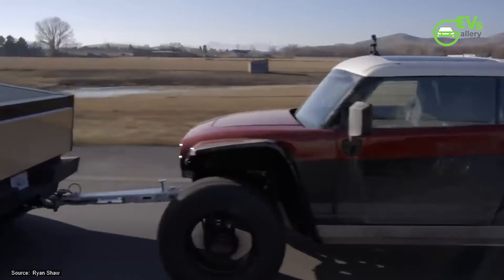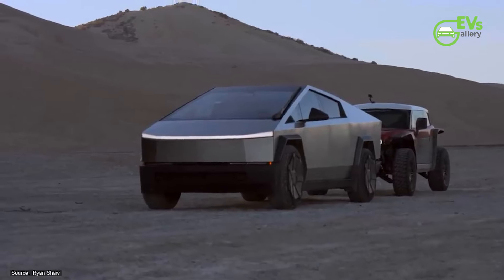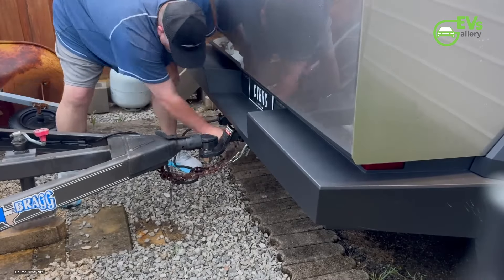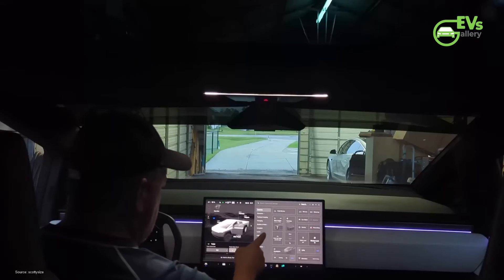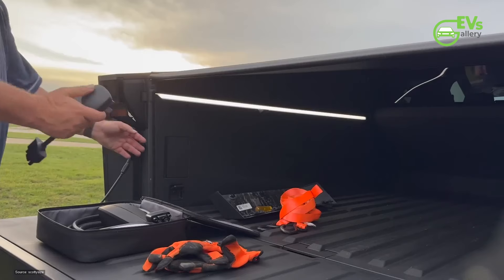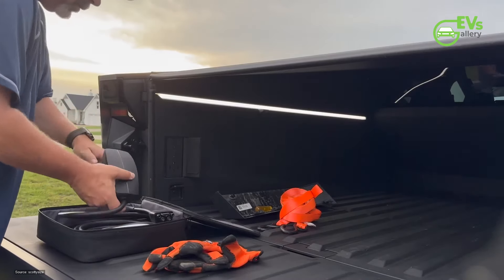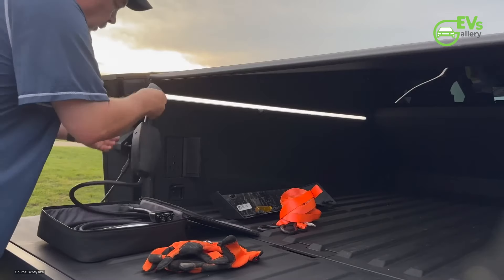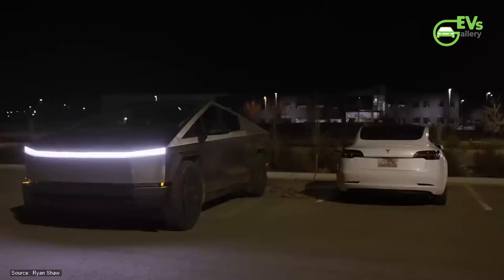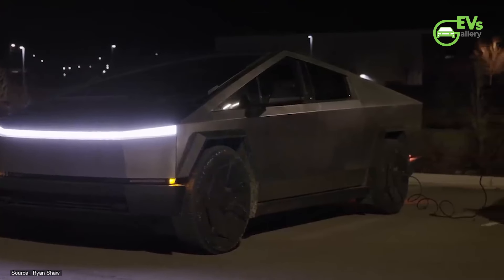Overall, the Tesla Cybertruck represents a significant step forward in the evolution of electric vehicles, offering capabilities that extend far beyond traditional expectations. Its role as a mobile power source not only enhances its utility but also underscores the potential for EVs to support and sustain other electric systems on the go. As technology continues to advance, the integration of such features may become standard in future electric pickups, further broadening their functionality and appeal. For now, the Cybertruck stands out for its unique ability to recharge other EVs while on the move, providing a glimpse into the future of electric vehicle versatility and utility.